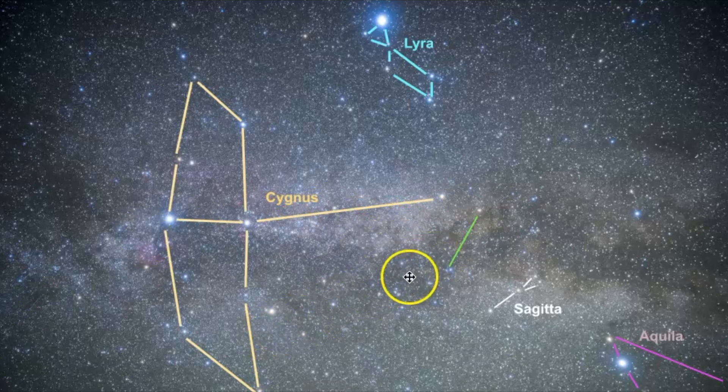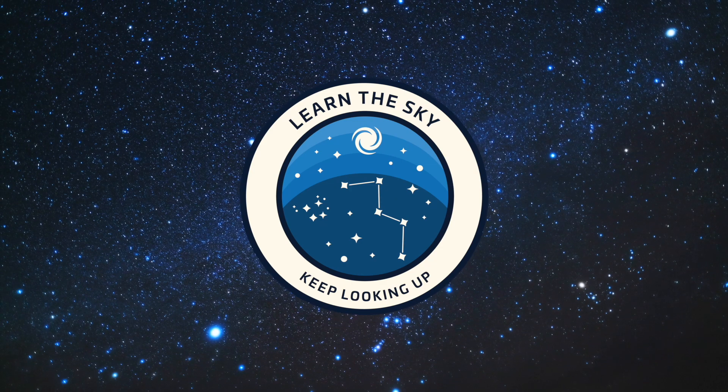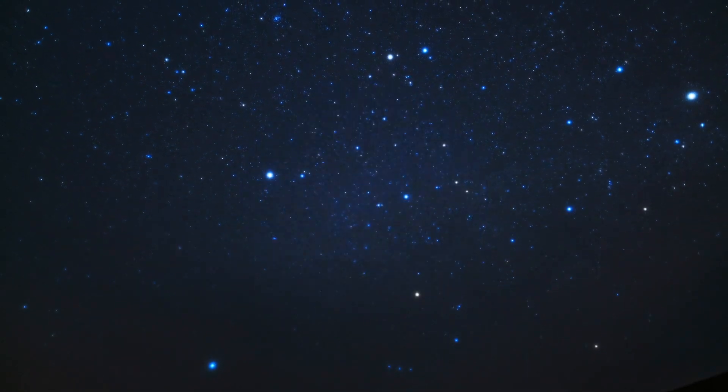So in this video, we will explore the Little Fox constellation, how to find it, and unique celestial objects within its borders. Welcome to Learn the Sky. My name is Janine, and I'll be your guide as we explore the night sky together, one constellation at a time.